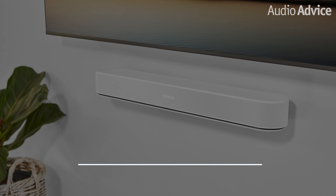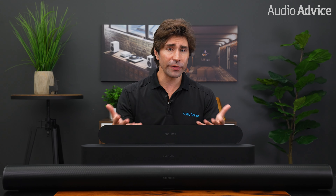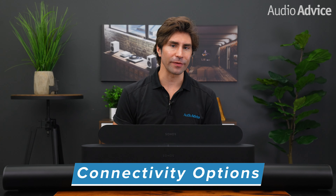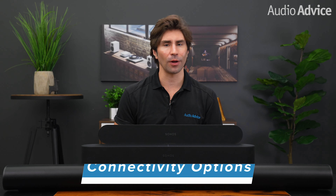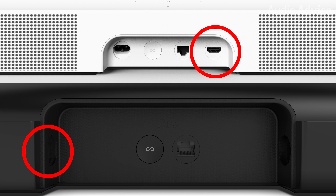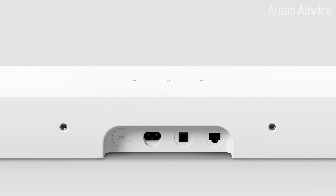All of these Sonos soundbars have some important features in common. Let's cover the most important features to consider when choosing between them. First, let's talk about connectivity options. Newer TVs these days have a new type of HDMI port called HDMI eARC, a technology that allows Dolby Atmos to be transmitted out to compatible devices. The Sonos Beam Gen 2 and Sonos Arc both support this. If your TV supports HDMI eARC, all you have to do is connect the HDMI cable and you're done. It's also important to note that the new Sonos Ray does not have HDMI eARC since it is a stereo soundbar — the Ray features optical only.